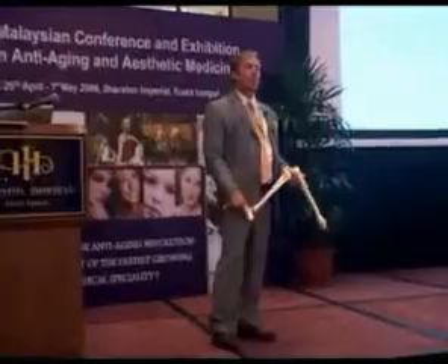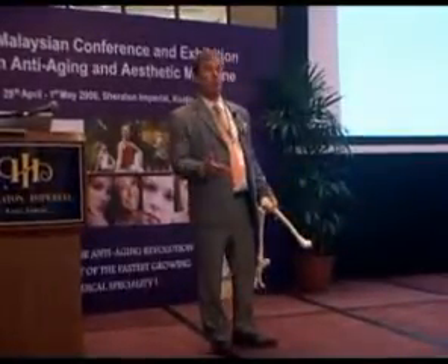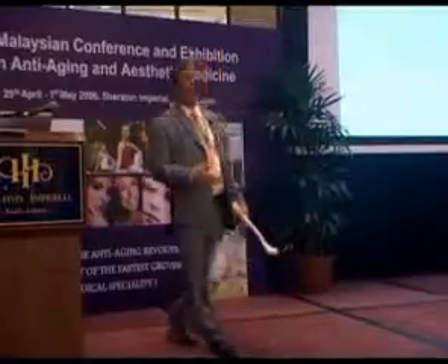Not only can we determine — if we become really astute in studying the biomechanics and understanding it — we can pick up on joints that are going to hurt in the future. They're not even hurting yet. They're just going to hurt, because biomechanical analysis picks it up that quickly.